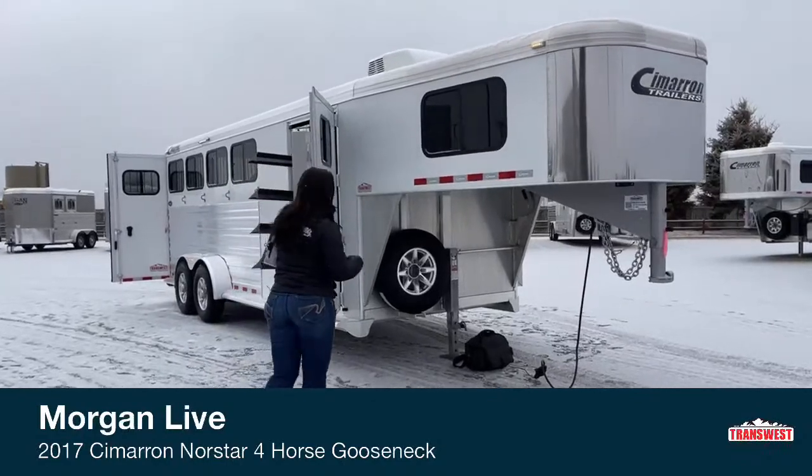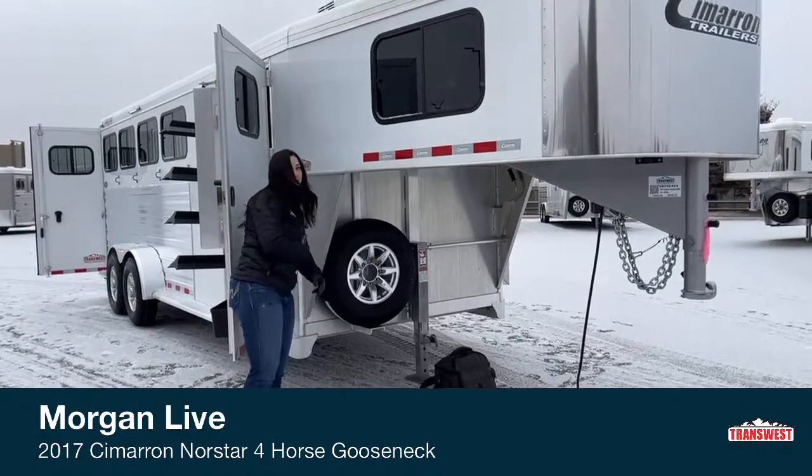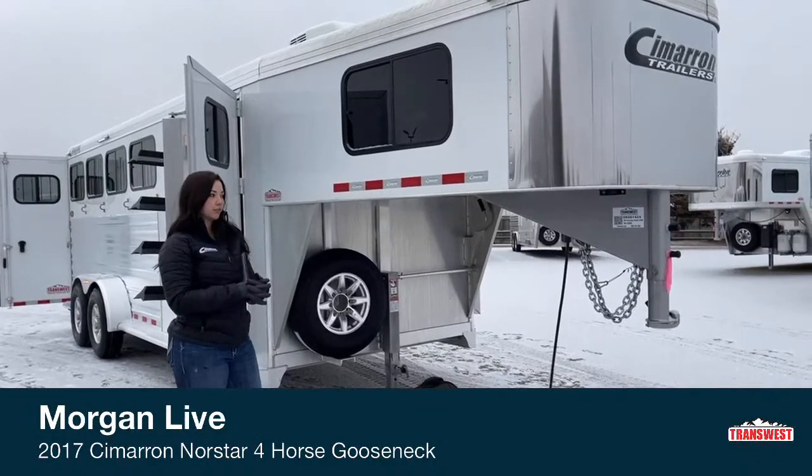We'll start under here. This trailer has a 50-inch gooseneck drop — that's from here down to the floor — with a little bit of 4x4 clearance on it for those trucks that are a little bit taller.